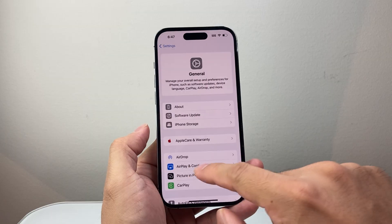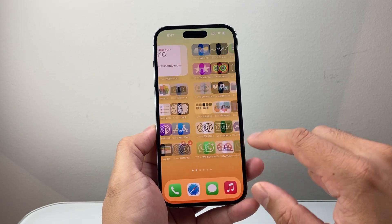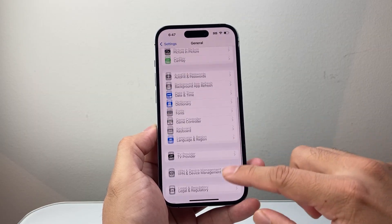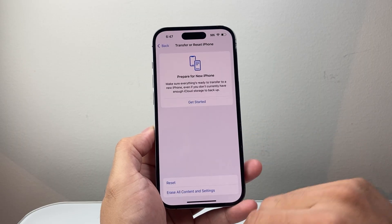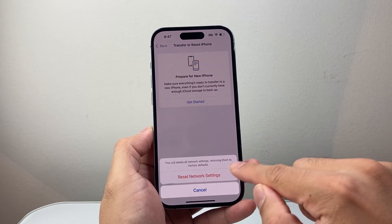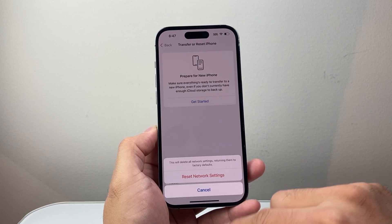Once you've updated the app and your phone software, the final thing to do is go into Settings, General, scroll all the way down to Transfer or Reset iPhone, click on Reset, and do a network settings reset — enter your phone's passcode. This will reset the network settings which can help with calls not coming through, and it will not delete any of your data.